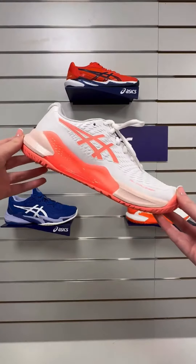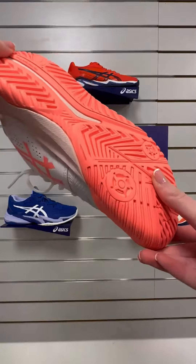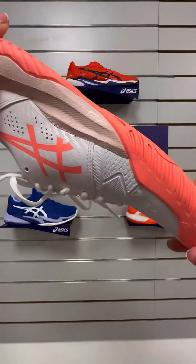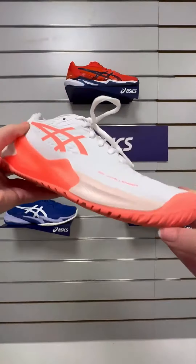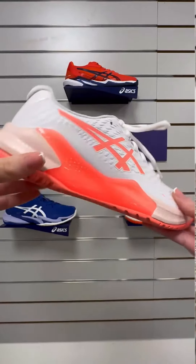Hi everyone, if you're looking for a new tennis shoe to dominate the court, I've got the perfect one for you. Introducing the Asics Gel Challenger 14 tennis shoe in classic white with a gorgeous pop of sun coral. These are a true game changer that will take your skills to the next level.